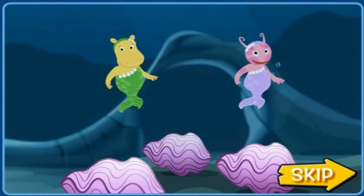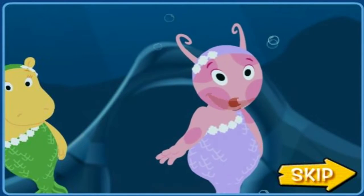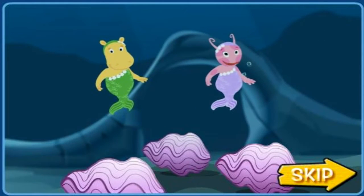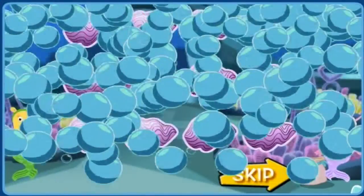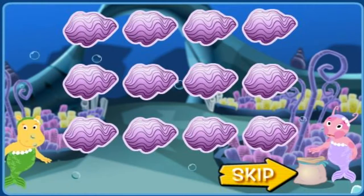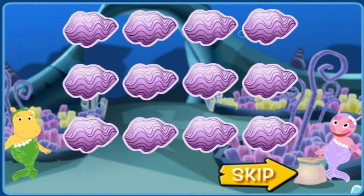We're the mermaids of Mermaid Garden. We can help you, Pablo. Will you help too? Everything's trapped inside each of these clamshells. To collect Pablo's things, we need to find the pairs of things that go together.